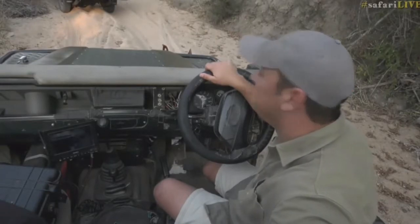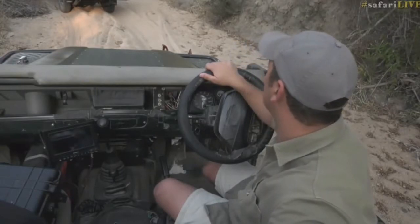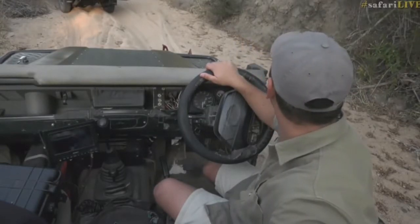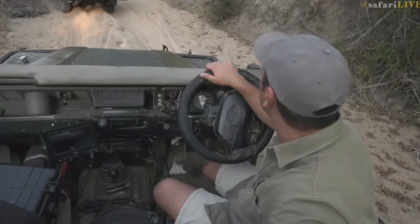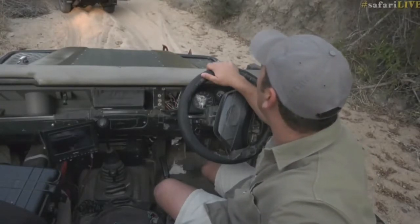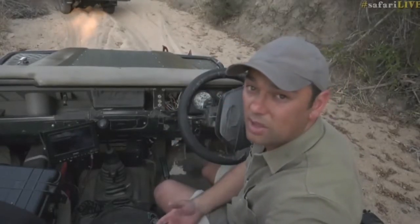That was some serious off-road driving — dodging trees, maneuvering around, trying to get through that thick area that this leopard was moving in. It just shows you from time to time how difficult it is to follow these predators when they are moving.